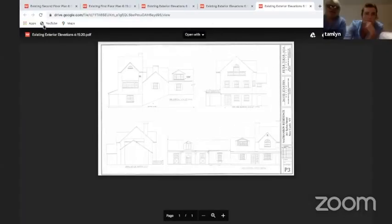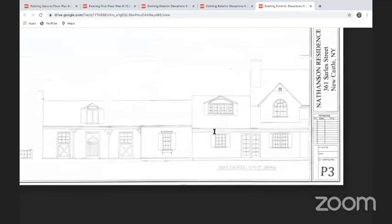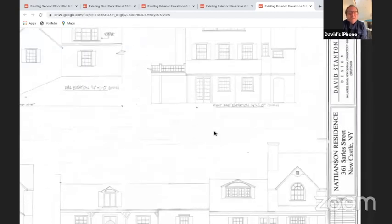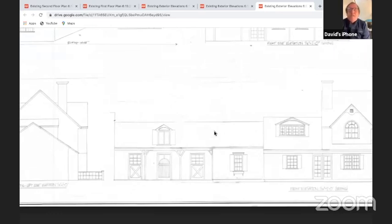Sorry guys, this is going to be a really fun recording. You might want to unshare your screen for a second and then reshare it. That represents what's there now, in the area of the house that they're proposing to add on to.